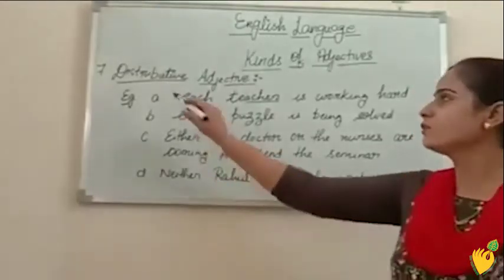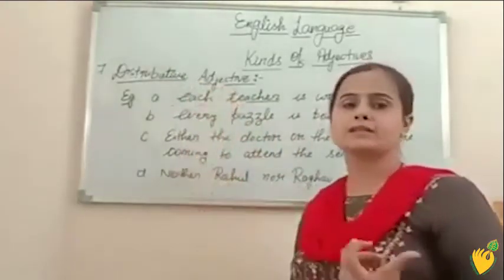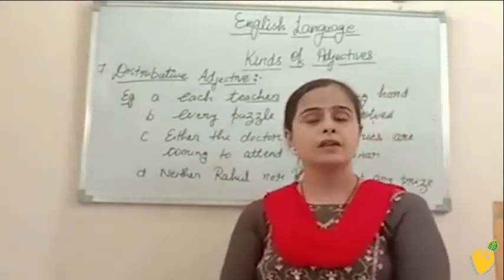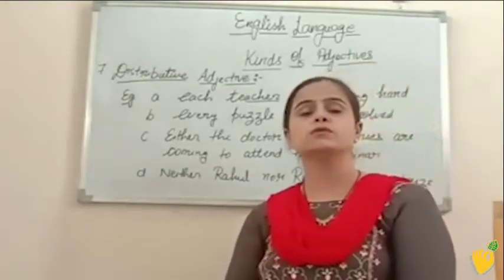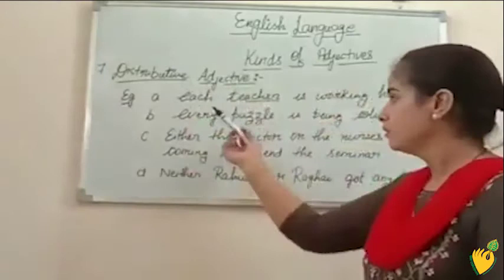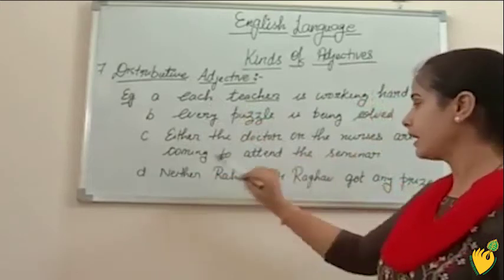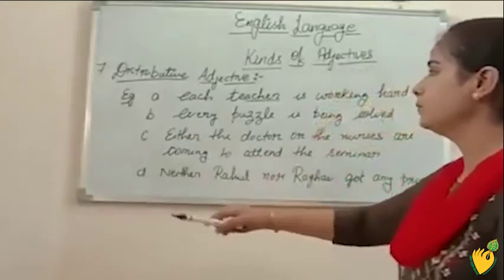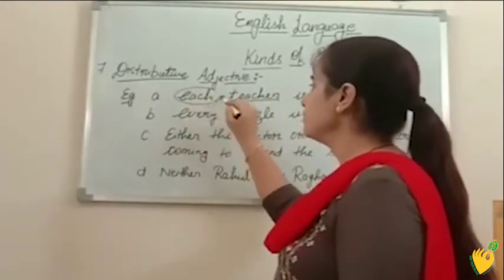The seventh one is distributive adjectives. Distribute means to divide something. The adjectives which we use to refer each one of the nouns in a group are known as distributive adjectives. The words such as each, every, either/or, and neither/nor are used as distributive adjectives. For example: each teacher is working hard — each is your distributive adjective. Every puzzle is being solved — every is distributive adjective.